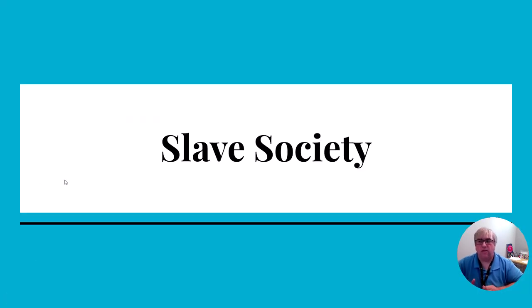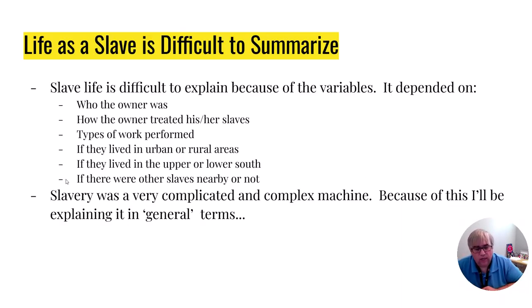Let's go to the other part of southern society: slave society. When you try to explain what it was like to be a slave, it's hard because there are so many variables — who the slave was owned by and how they were treated, what type of work they did, and where they lived. It's a complicated thing you can't just simplify, but I'm going to try to simplify it as much as possible and encourage you to do your own research to see how different everybody's conditions were.